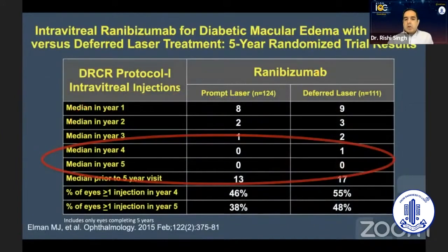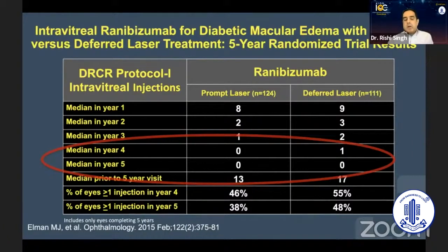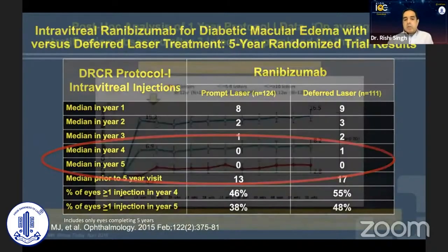This gives our patients some reassurance. By year four and year five, you're doing on average on a PRN fashion between zero and one injection in those patients. From both the patient standpoint and the provider standpoint, this provides a lot of good data for our understanding of how patients get treated on a PRN basis in practice.